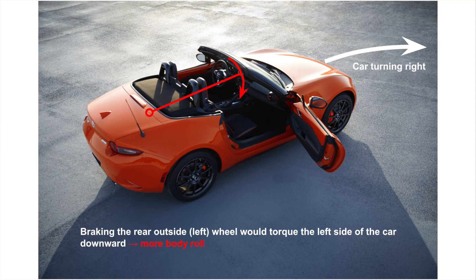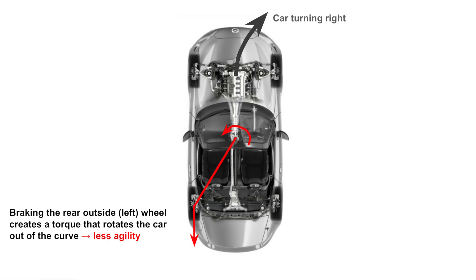What about the rear outside wheel? In the case of turning right, that would be the rear left wheel. Well, that's the worst of both worlds, because we would increase body roll by torquing that left side of the car down further, and torque the car out of the curve because we are braking on that left side while trying to turn right. This is why KPC uses that inside rear wheel — when we analyze the two main torques that happen, they are both beneficial to the car, reducing body roll and torquing the car into the curve.